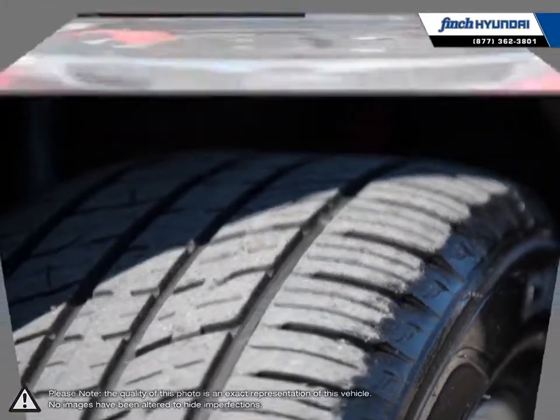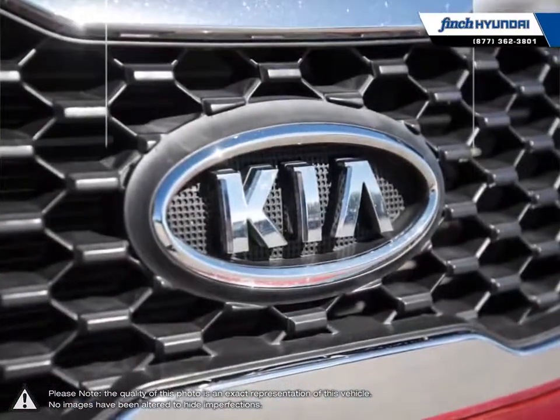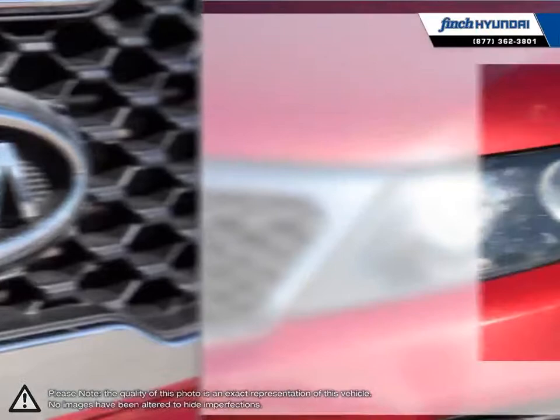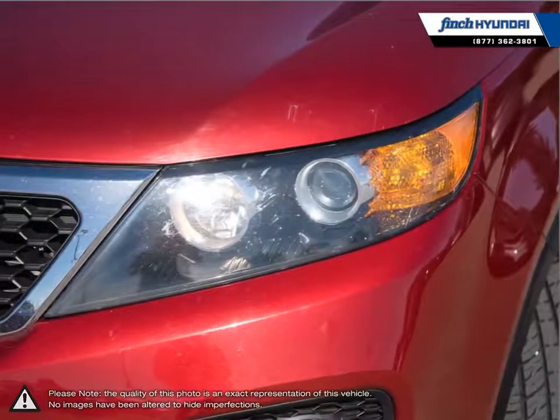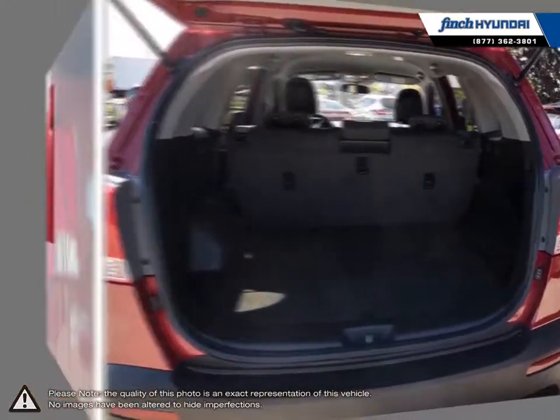The Sorento manages to squeeze an astonishingly large amount of space inside for both passengers and cargo. Fantastic fuel economy, generous standard equipment, and a punchy engine make the Sorento a great choice, truly giving you more for less.